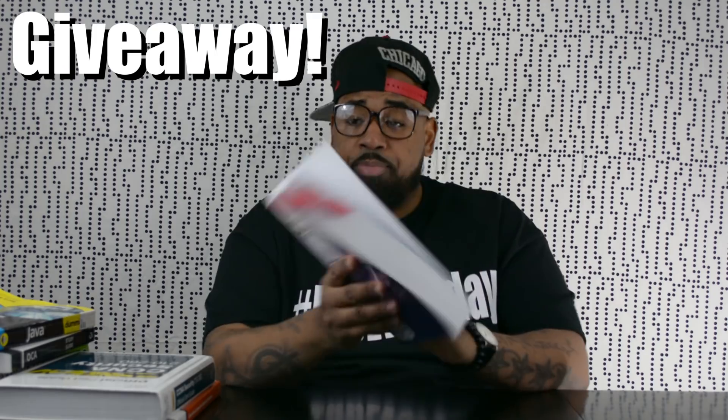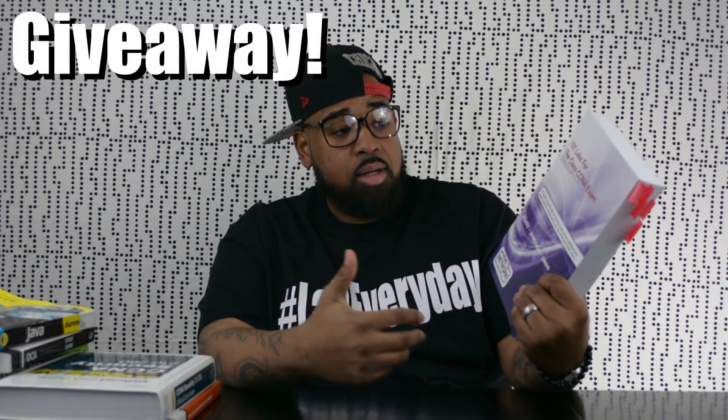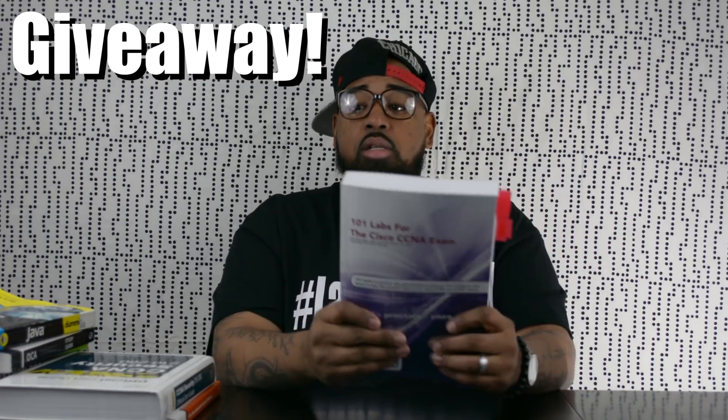The first book we'll talk about is the 101 Labs for the CCNA Exam by Paul Brownie and Faria Taffa. I think I want to give this book away — I have my CCNA and I don't plan on taking the CCNA Route Switch. So if you're interested, hit the comment section below. The book is broken up into two parts: ICND1 and ICND2.